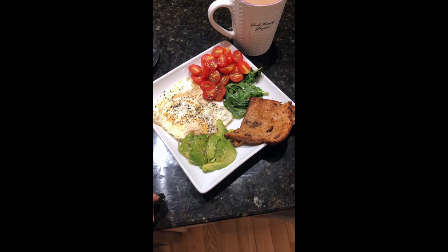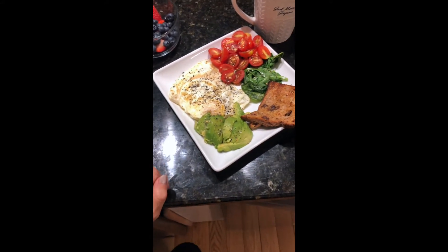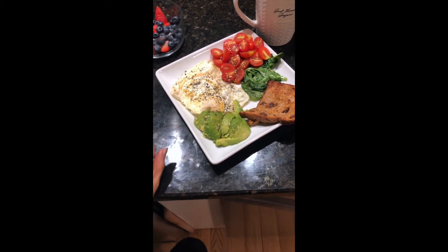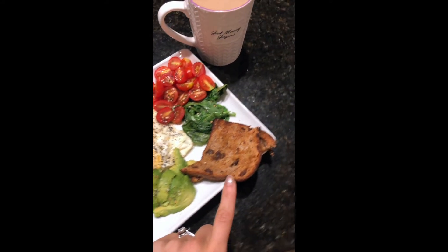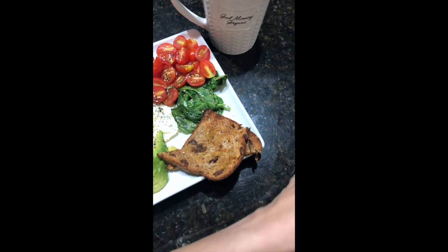I'm done making my breakfast — this is the finished product. I had to stop filming because halfway through the camera turned and wasn't filming what I was doing anymore, but this is what I made. I have two eggs, half of an avocado, and Ezekiel bread cinnamon raisin with Kerrygold grass-fed butter.